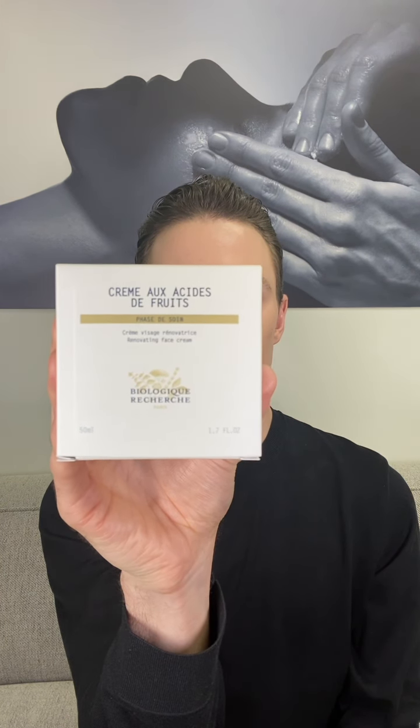The last product I'm going to share today is the Creme Aux Acides de Fruits from Biologique Recherche — an incredible product for fall and winter. It's like a gentle cream peel in a jar. It contains alpha hydroxy acids, beta hydroxy acids, skin brightening, and hydrating extracts. So it's very lightweight, hydrating, brightening, and exfoliating for the skin.